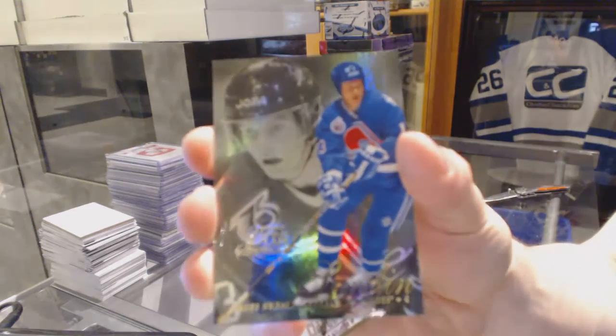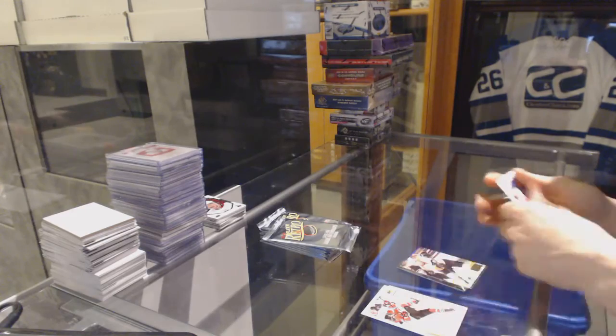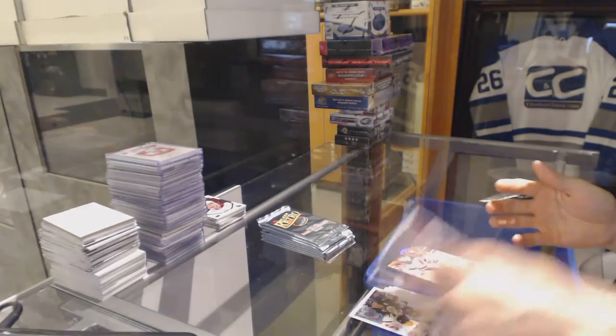Retro Showcase for the Quebec Nordiques, aka the Colorado Avalanche, Matt Sundin. And a Retro for the Flyers, Claude Giroux. A Showcase for the Pittsburgh Penguins, Sidney Crosby. And a Retro for the Devils, Marty Brodeur.